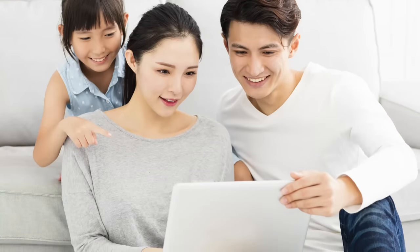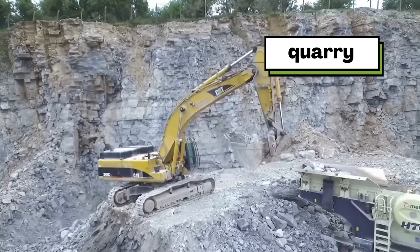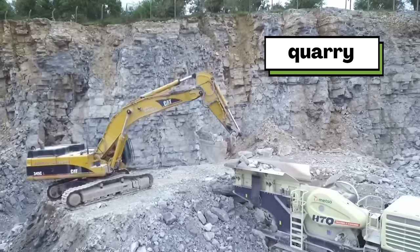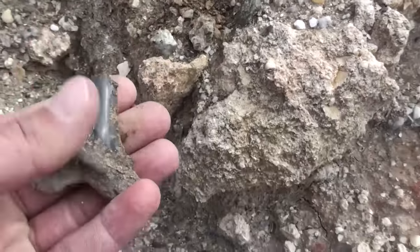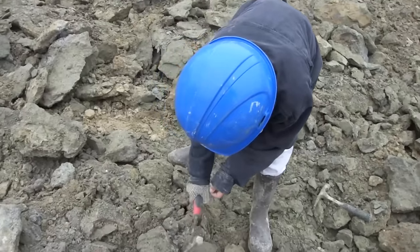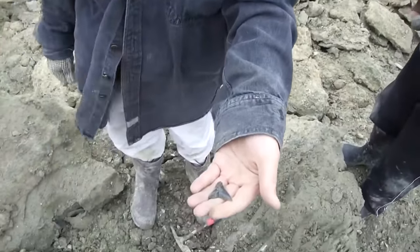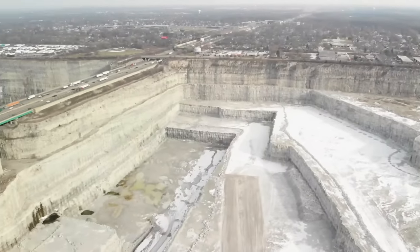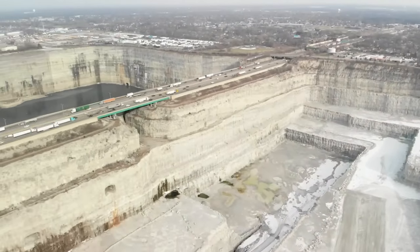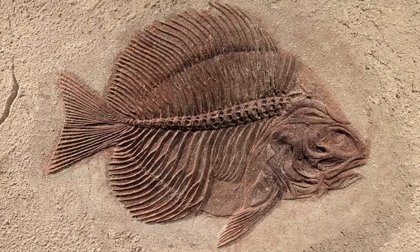One tip is to ask an adult in your life to look up where the nearest quarry is. A quarry is a place where people dig into rock underground in order to use the rock for things like construction and building. In many quarries, they find fossils as they dig, and some even give permission for anyone to come and collect fossils at certain times. You might be surprised at how close the nearest quarry might be to you. Even major cities sometimes have quarries nearby, like the Thornton Quarry outside Chicago, Illinois, which is home to some amazing prehistoric ocean fossils.